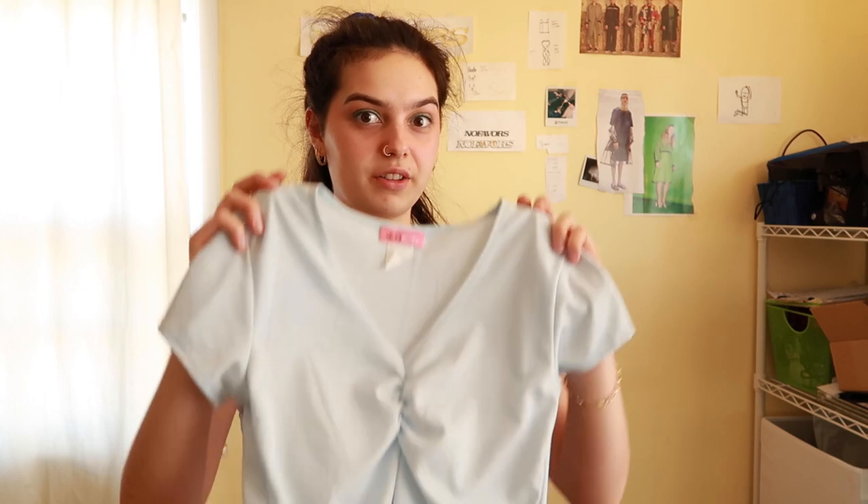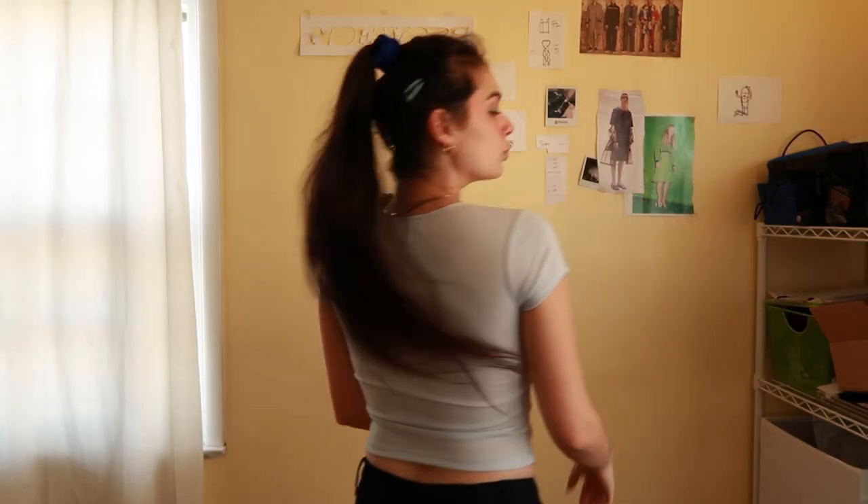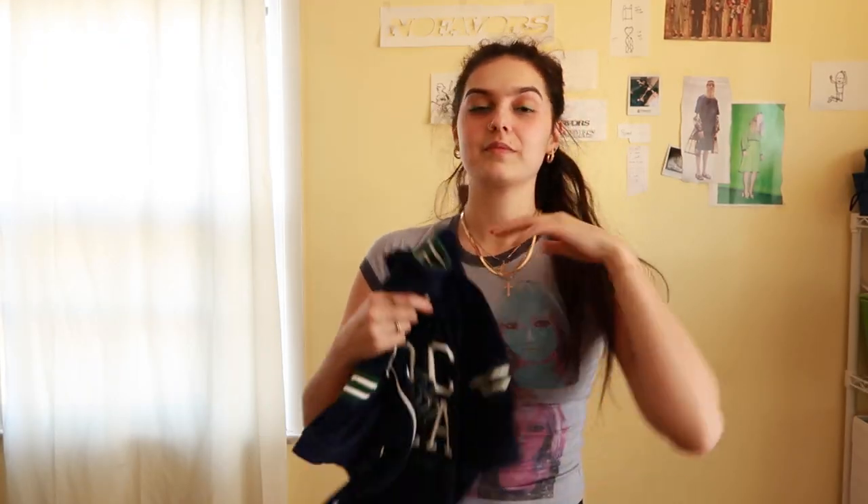This one was also cute — I think Brandy has tees that are super popular right now that look just like this. I don't know the name of the tee but I found it and I know Brandy takes design inspo from vintage pieces and every other brand, so it was super cool finding the OG one. It's by Max Rave.